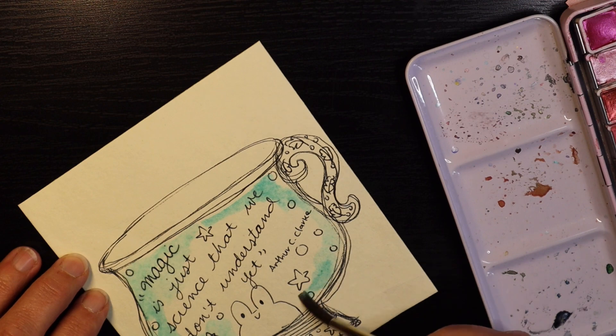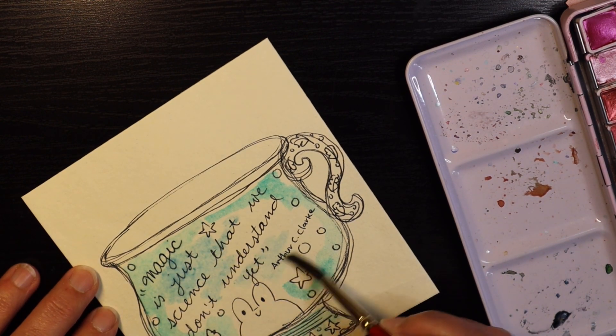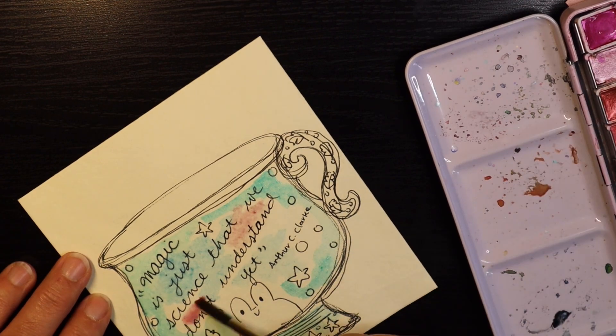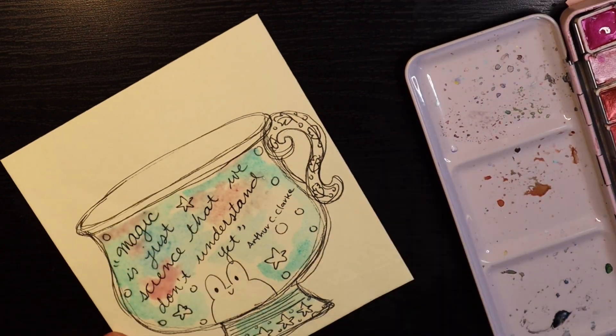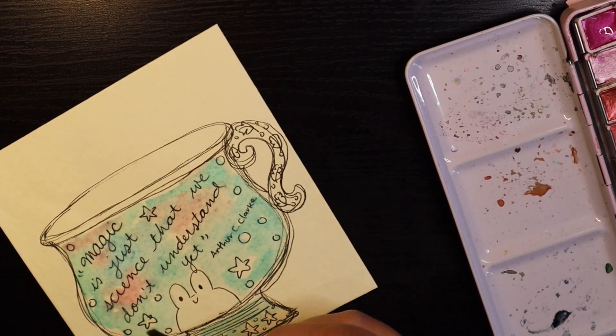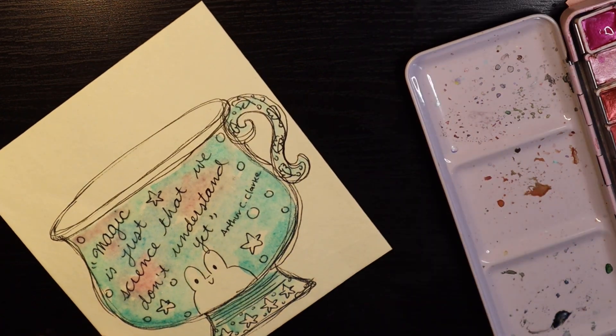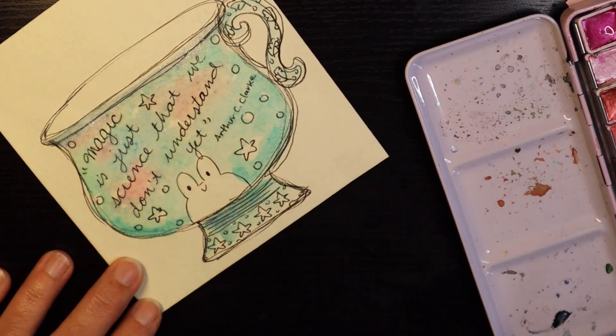Now I'm going to paint the teacup and the unicorn using watercolors. For the teacup, I'm using some shimmery, shiny Paul Rubens watercolors. And then I'm going to use my large palette with my really old watercolors for the unicorn.